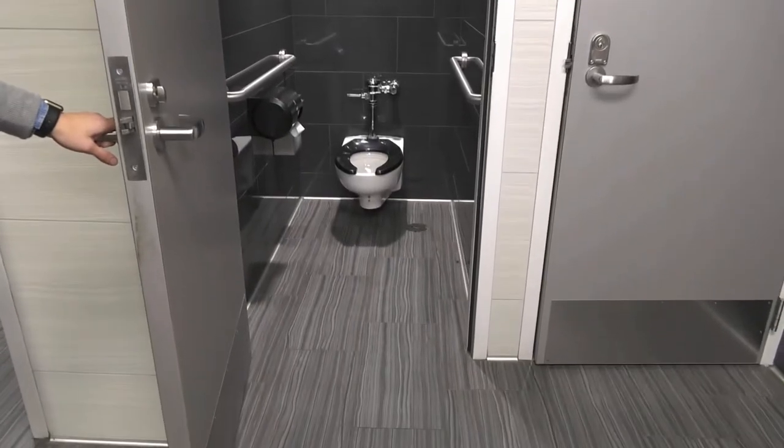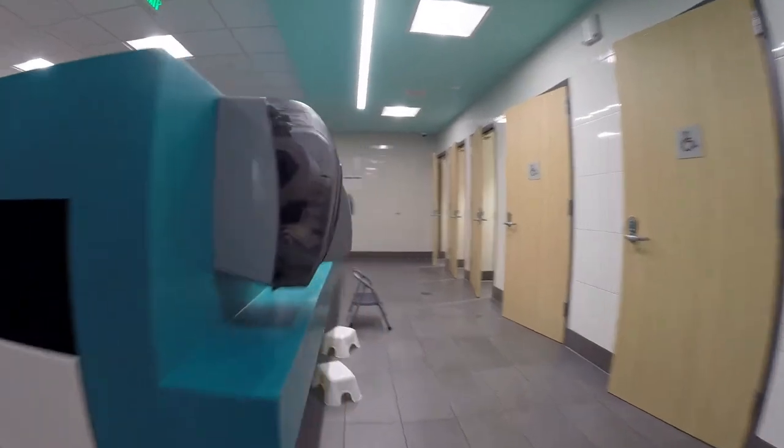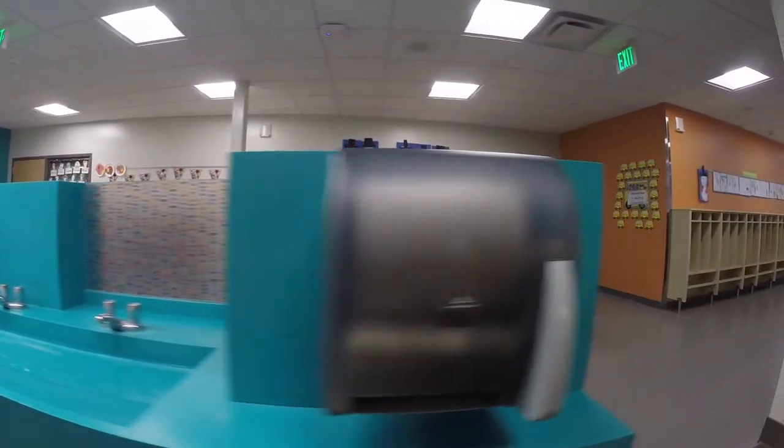In a traditional bathroom, there's a door you go in, and inside you have your stalls, your sinks, and things like that. What they did with the inclusive bathrooms here is they literally knocked down some of the walls to create a vanity area — just your sink, your mirrors, and your paper towel area — and that space is completely open.